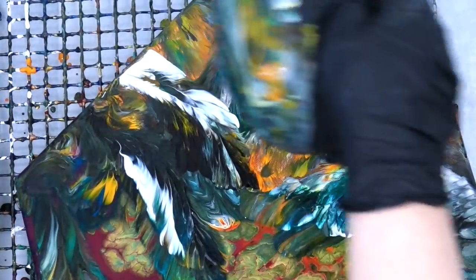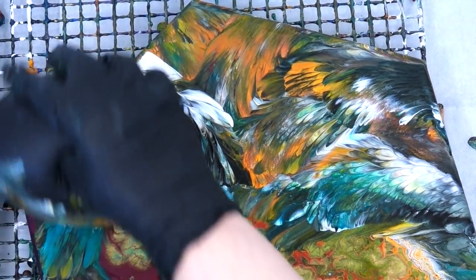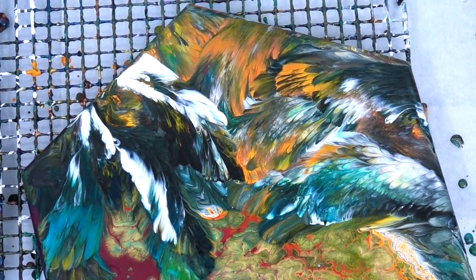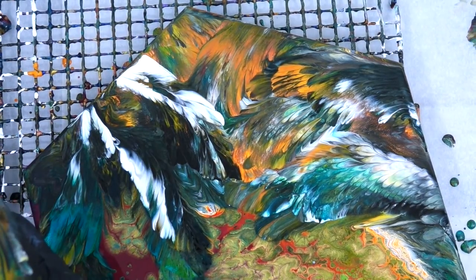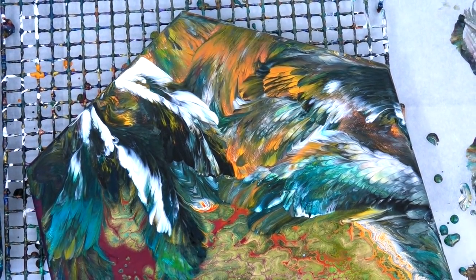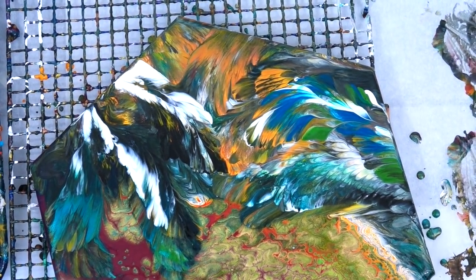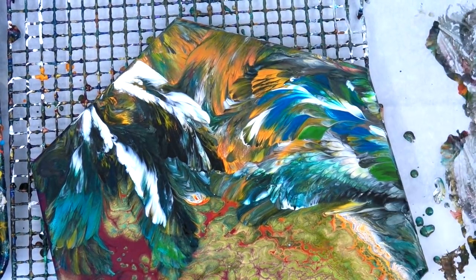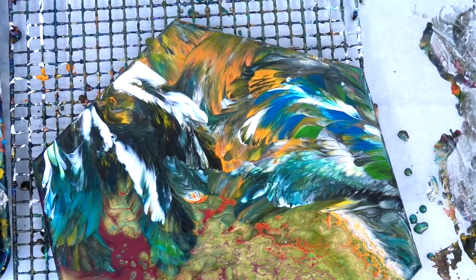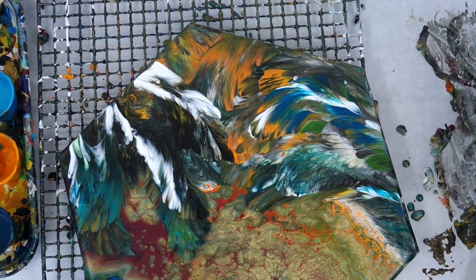Now I'm going to add some white back in, so I have the contrast of the black and the white with all those beautiful colors coming through from the pour on that side, all contrasted with the fall colors and the gold cells.